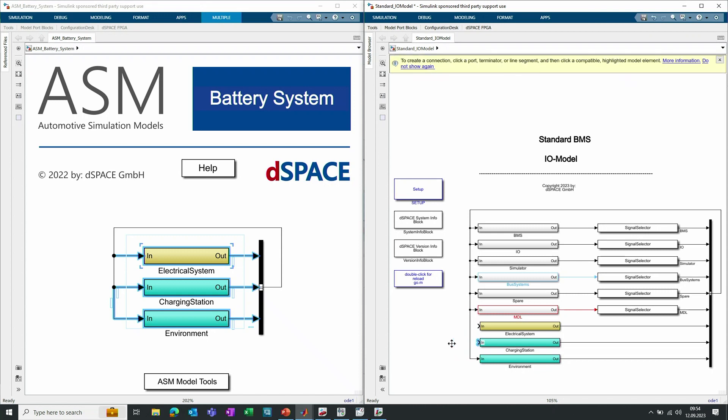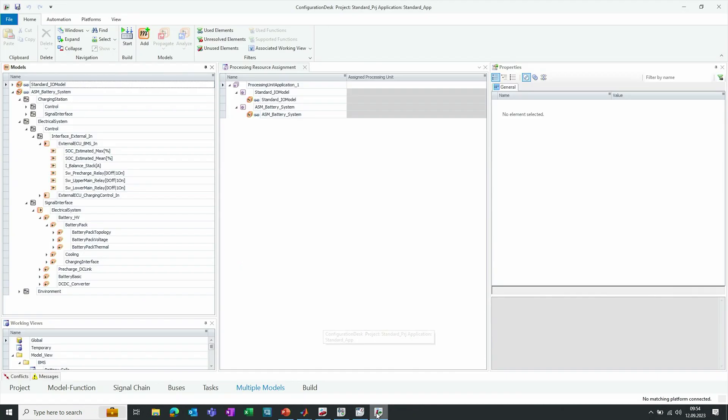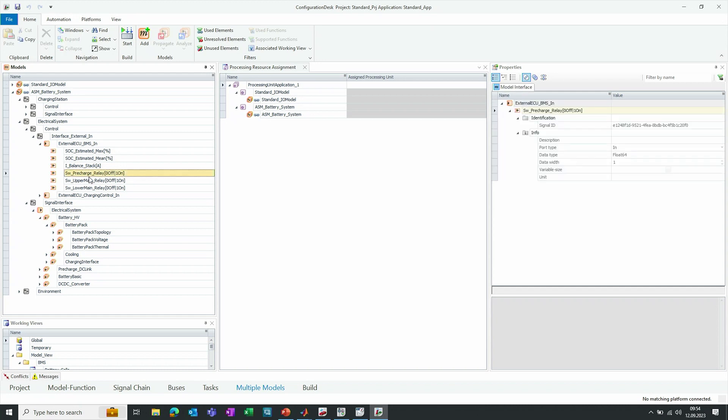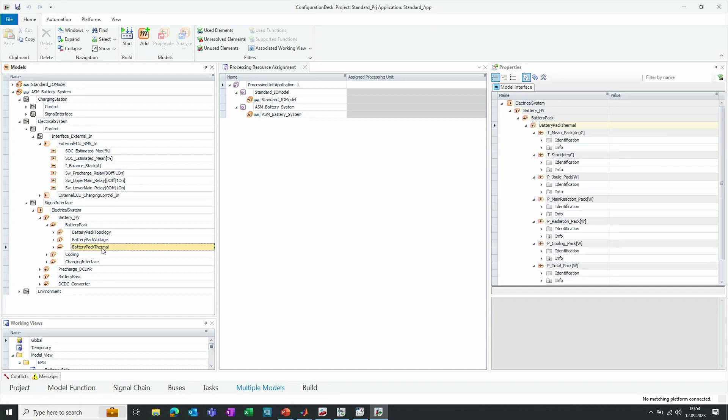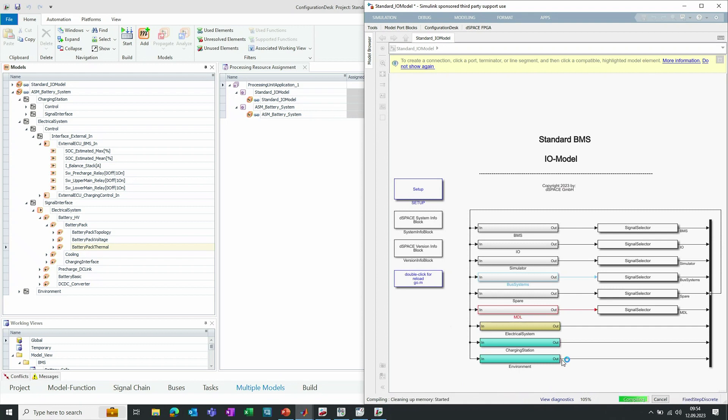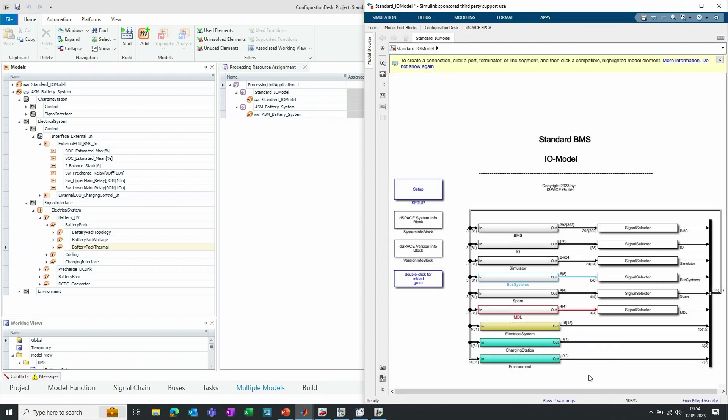While the model is being updated and all signal interfaces are being checked, we quickly jump to ConfigurationDesk to show a multiprocessor setup. Everything is already prepared in ASM battery: all the interfaces, inputs like relay inputs, voltages, and temperatures within the battery stack are already available in a pre-compiled ASM battery model providing the corresponding model ports. Looking inside the Simulink model while it updates — everything is compatible, everything is working right out of the box.